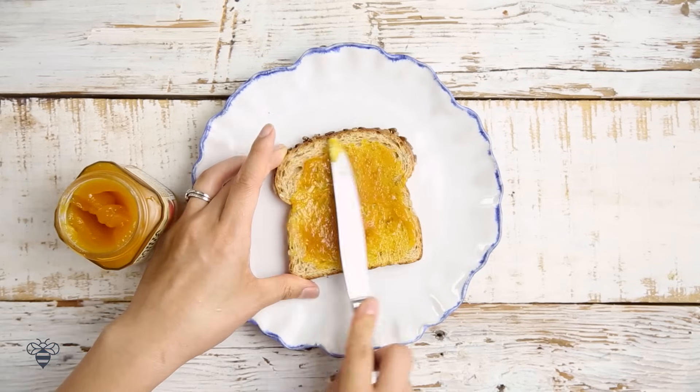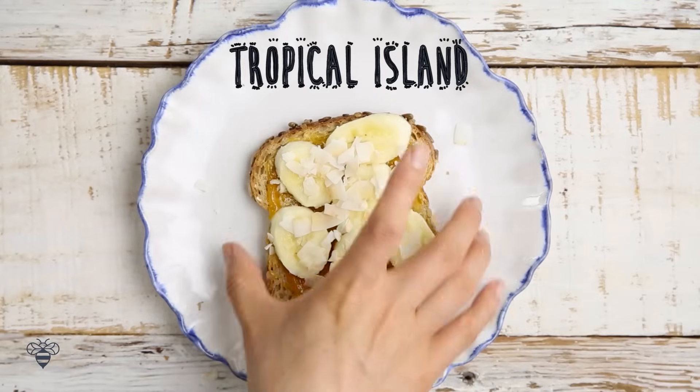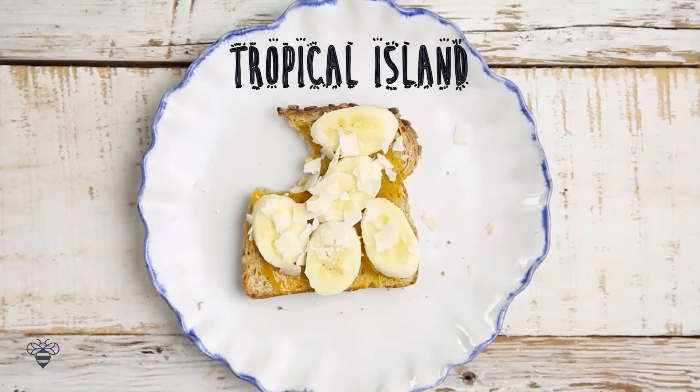I have some mango spread, then I'll layer on some banana slices, some toasted coconut chips, and there we have the Tropical Island. Aloha!